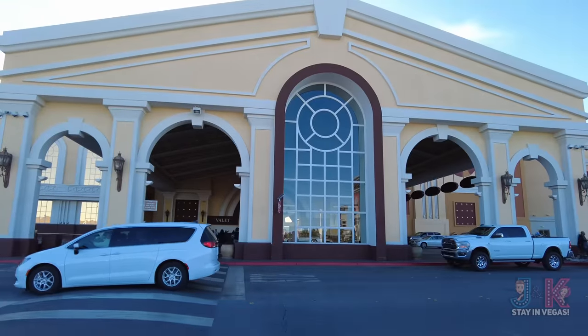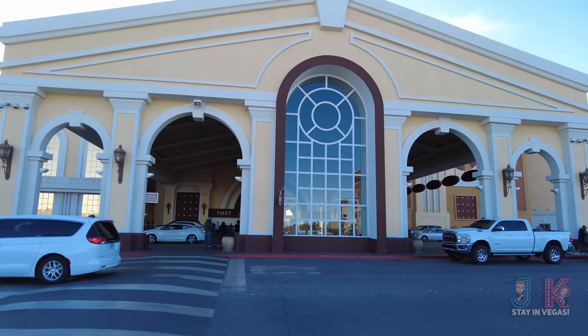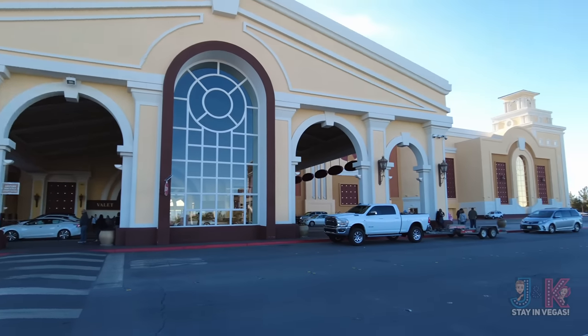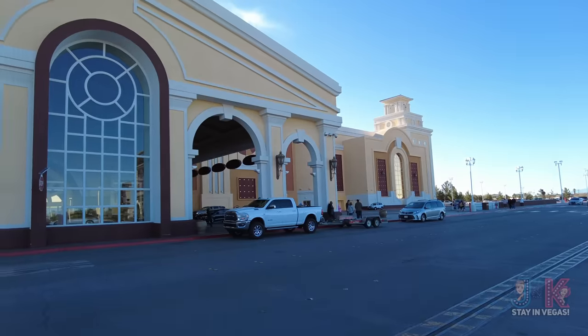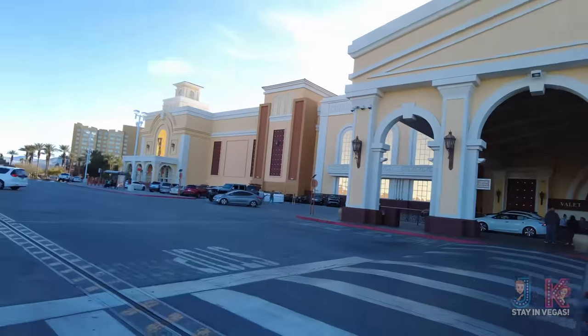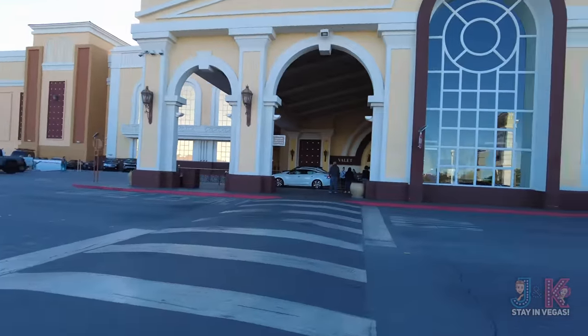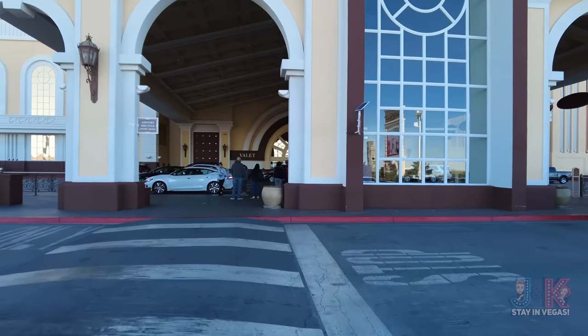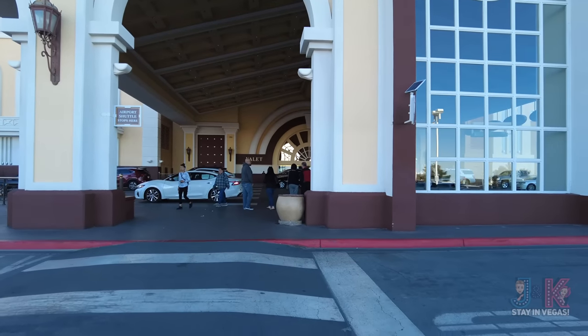Let's get this tour started. We are here at the main entrance — there are several entrances and exits here at South Point Casino from one side to the other. We're going to go into the main, centrally located entrance right by valet and show you where everything is for South Point 2023.